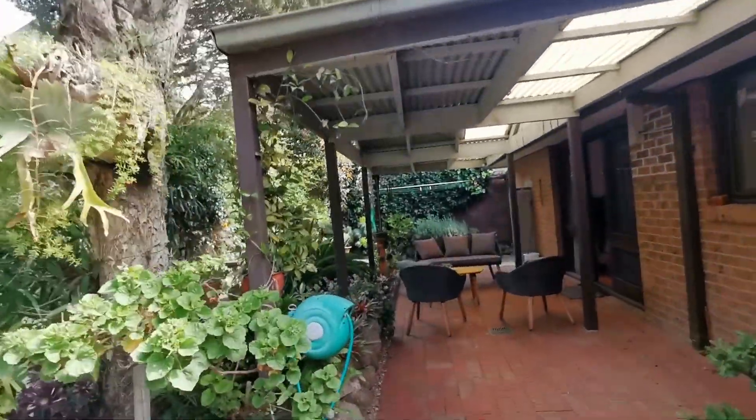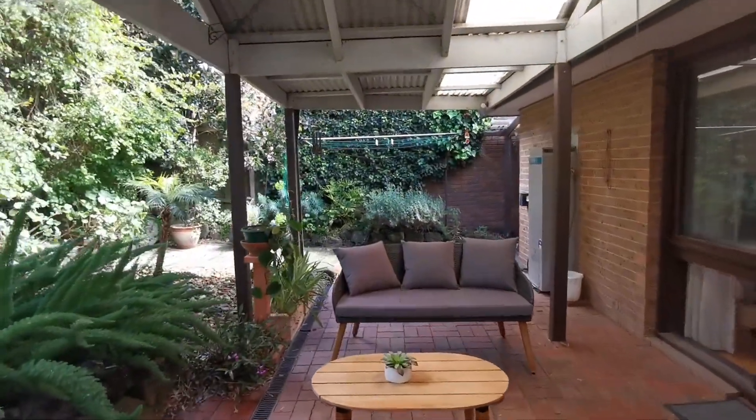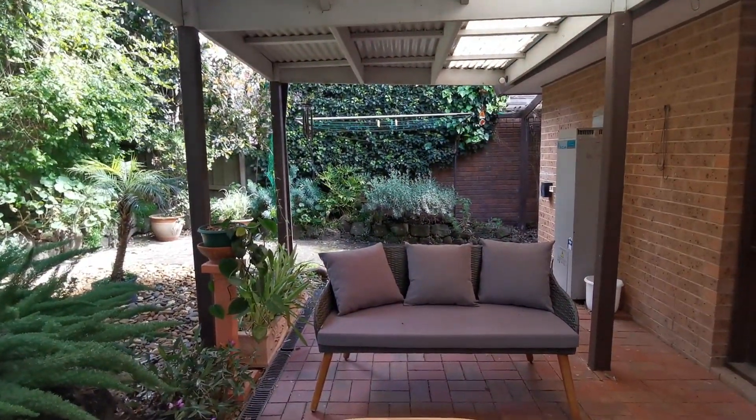If you're interested in inspecting this property physically, please book a time with me, Ben Lam, and I can organise a private inspection for you. See you at the open inspection!